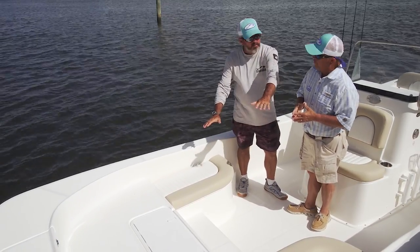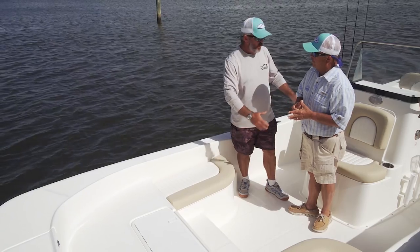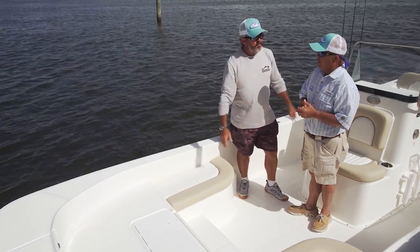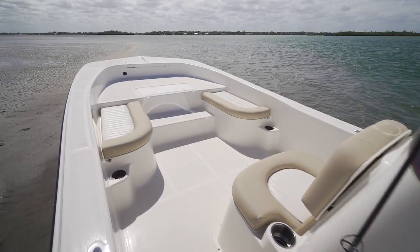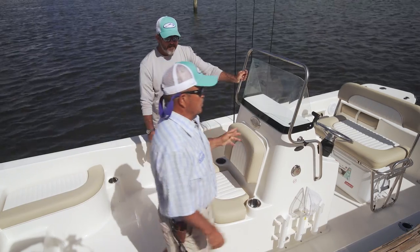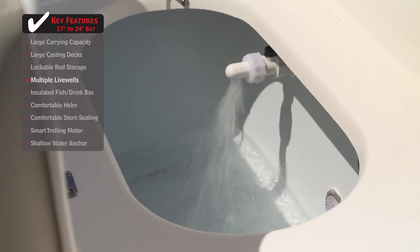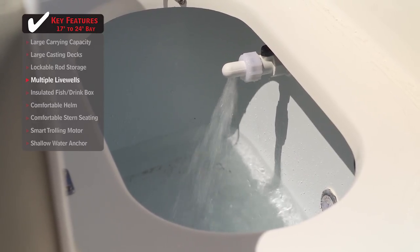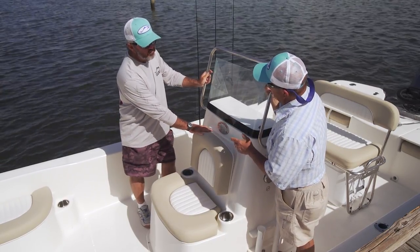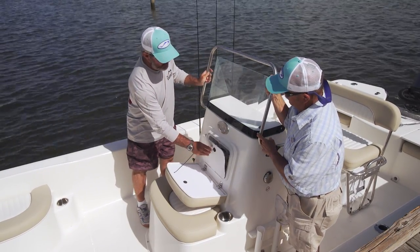These bow seats are very comfortable, and this area is a nice place to lounge — great if you're at the sandbar just chilling out. Let's take a look at this console. You've got to love having the live well here, because so many people fish up front and don't want to go all the way to the transom for bait. Not only is your bait here, but your tackle center is in probably the driest place on the boat, right behind that cushion.